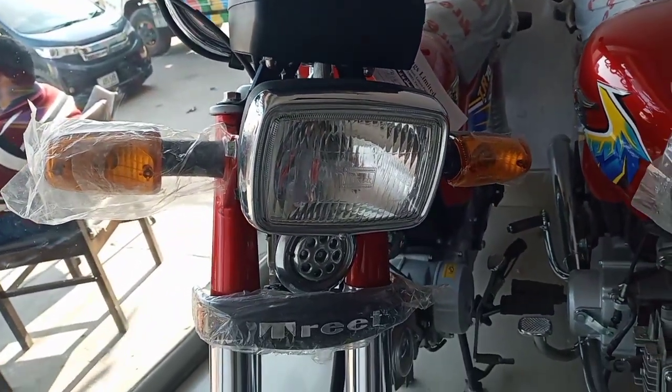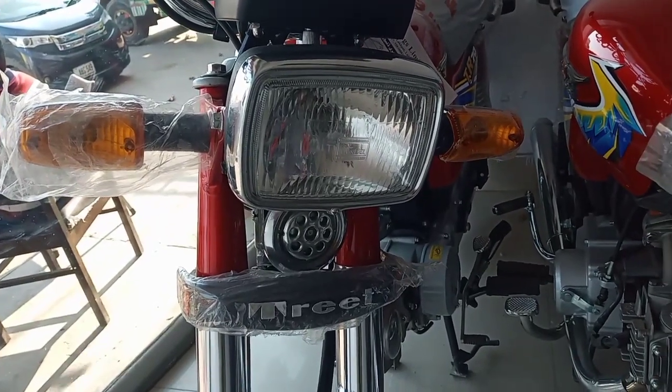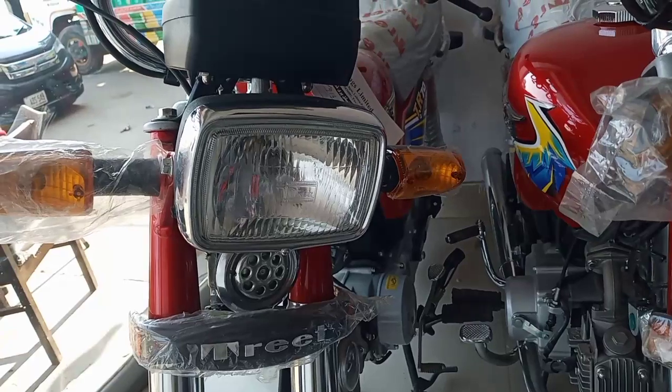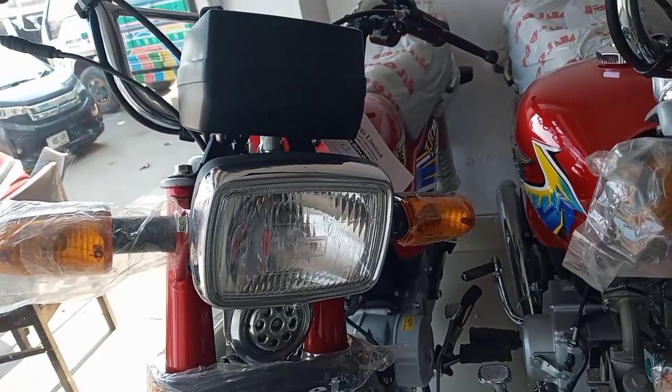The average fuel consumption is 50. The top speed is around 80 to 90 km/h. There will be some vibration to keep in mind.